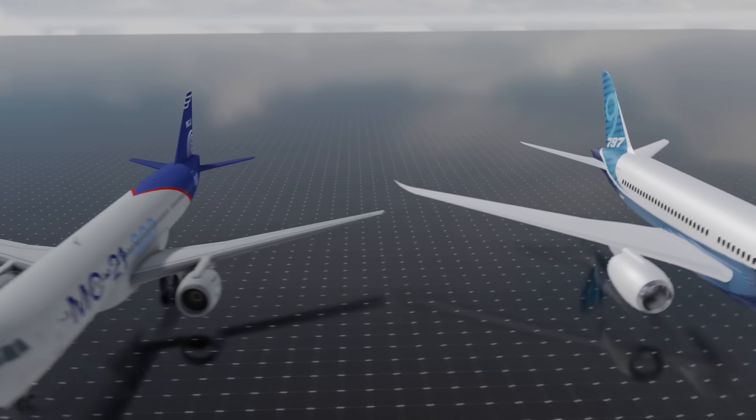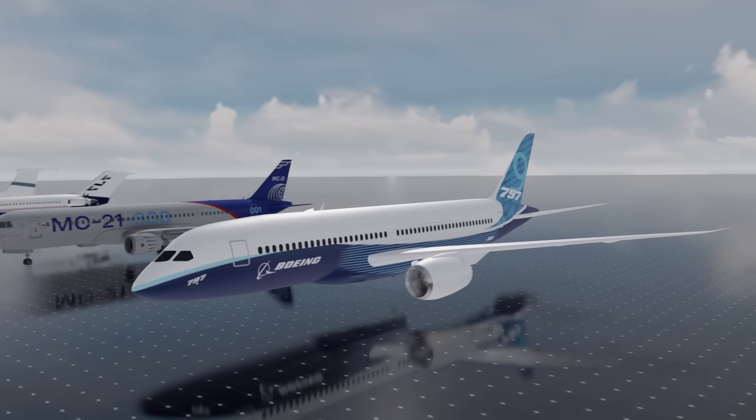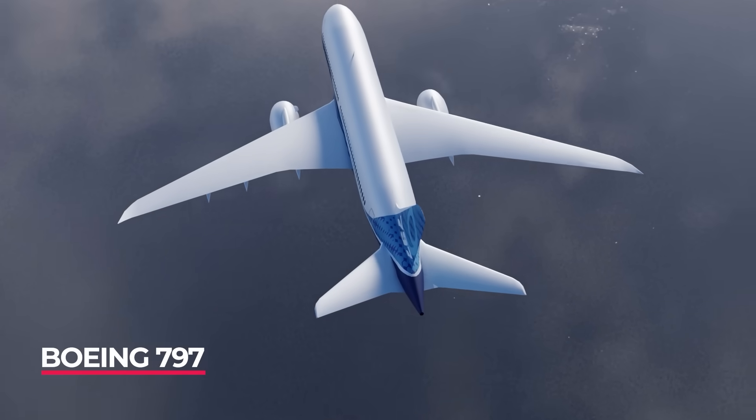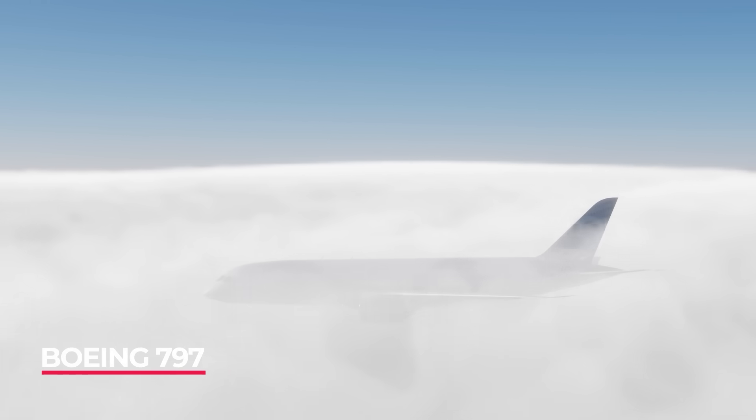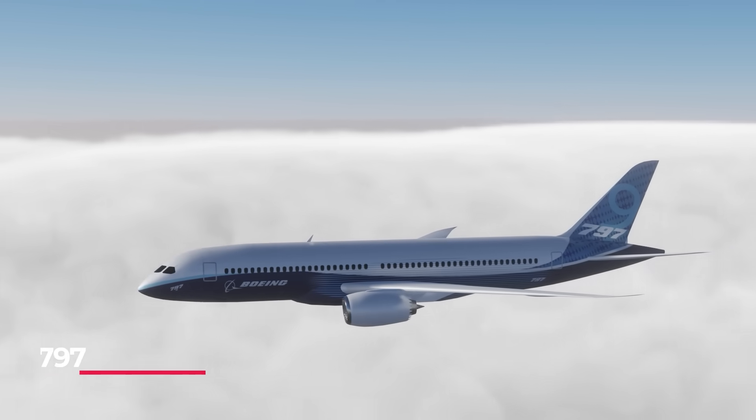The Boeing 797 was designed as a middle-of-the-market aircraft to take on Airbus and be the replacement for the Boeing 757. But Boeing pulled the design in 2019 after the 737 MAX crisis.